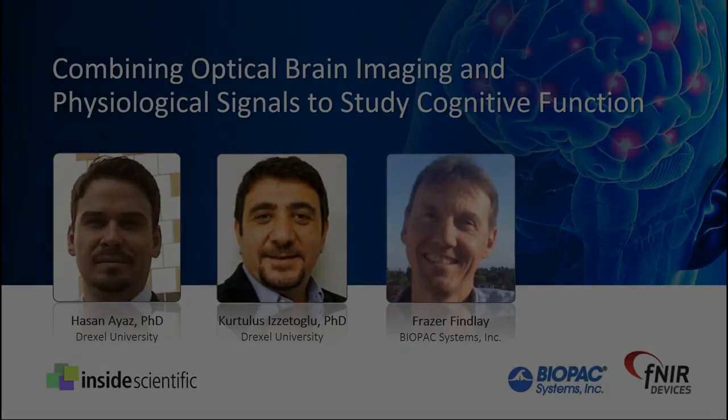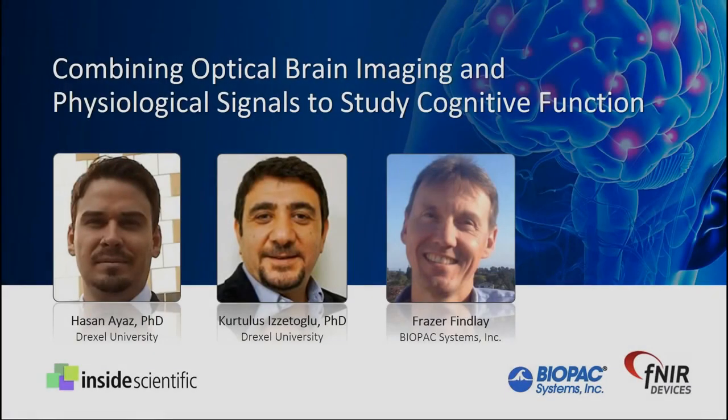Welcome everyone and thank you for joining us today for our webinar titled Combining Optical Brain Imaging and Physiological Signals to Study Cognitive Function. This is Andy Henton from Inside Scientific and I will be your host for today's event. Our session is sponsored by Biopac Systems and Efnir Devices and we'll review how researchers can integrate the study of cognitive processes with physiological signals in both stationary laboratory-based studies and real-world mobile applications.